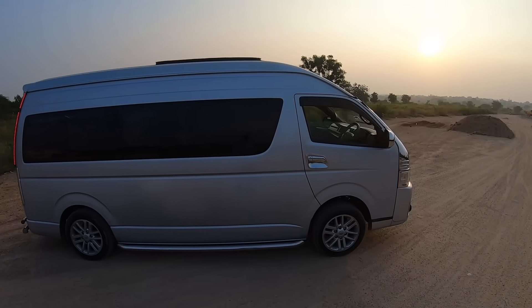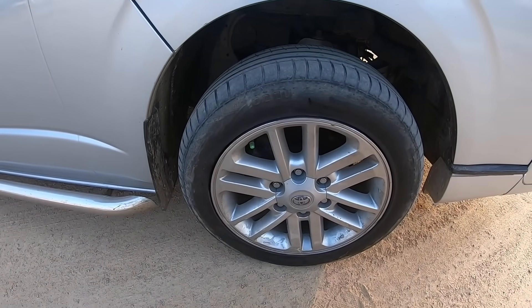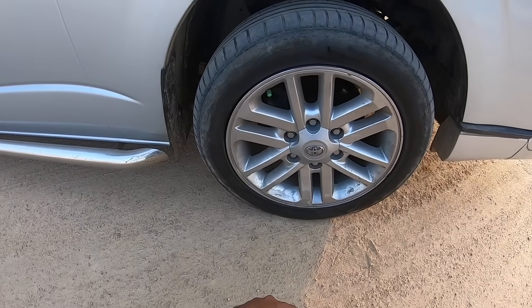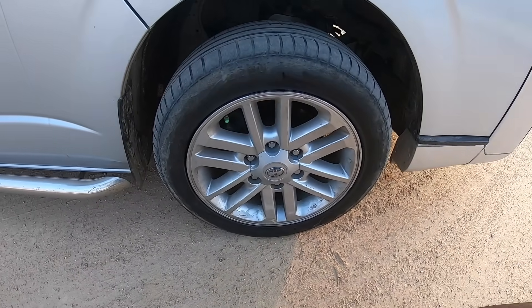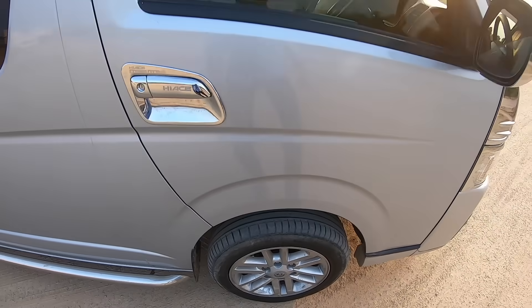The height is so much that it's taller than me, and very few cars are taller than me, so that's a compliment to the Hiace. The tire size is 225/55 R17 — it's kind of a low-profile tire and the tire itself is relatively small. You can see there's a lot of space between the wheel and the body, which means soft suspension and good wheel travel.